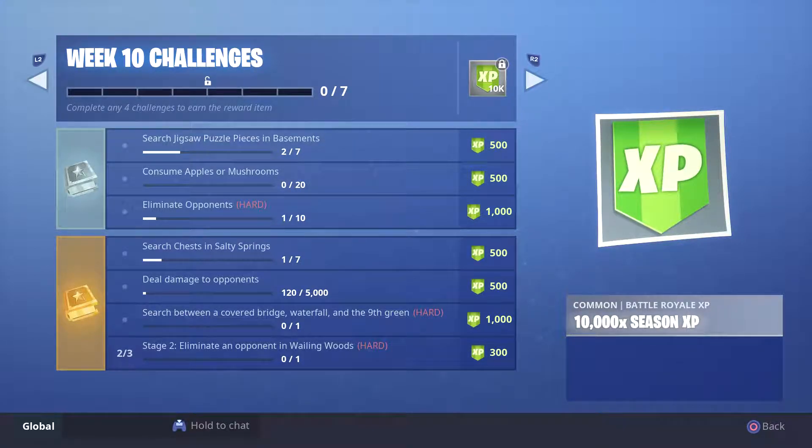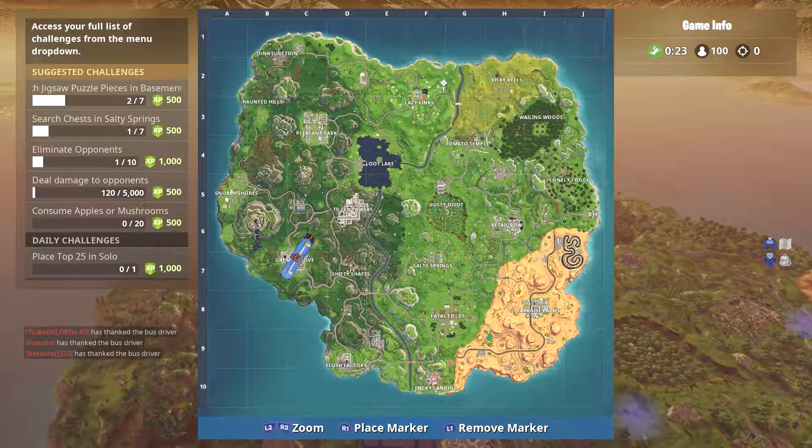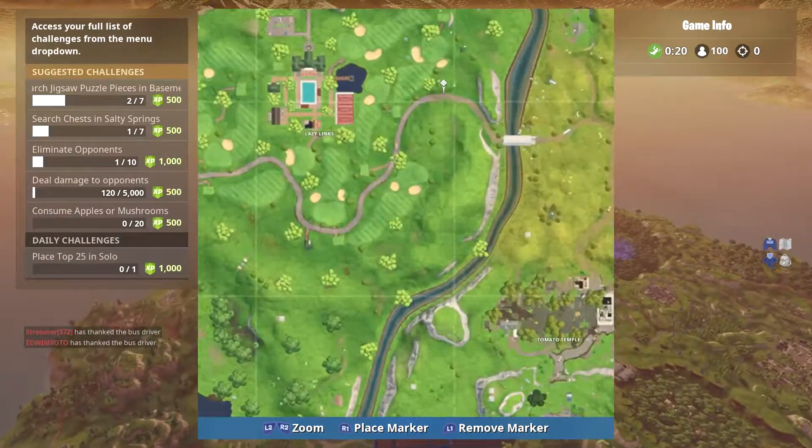Hey guys, back with another video. This time I'll be going over the Week 10 challenge: search between a covered bridge, waterfall, and ninth green. Just a reminder that in a couple days Season 6 should be starting. Epic hasn't announced it, but it's anticipated to be September 20th. It could be anywhere from September 20th to maybe September 23rd or 24th, so make sure you get these challenges wrapped up.